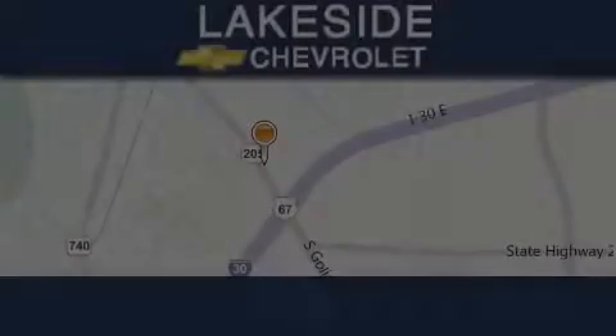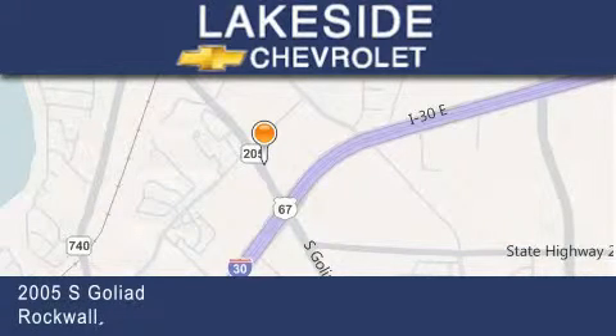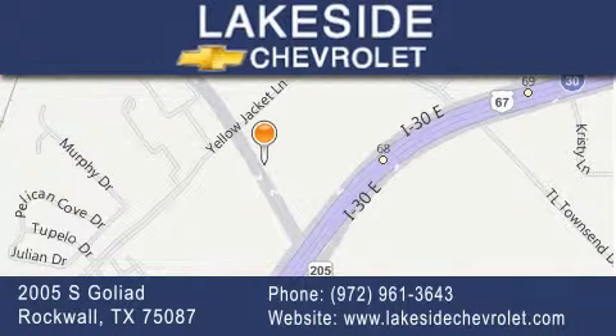Thank you for considering Lakeside Chevrolet for your next new or pre-owned vehicle. If you have any questions, please visit our website, give us a call, or stop by our dealership. We are conveniently located on Interstate 30 at the Highway 205 exit in Rockwall.